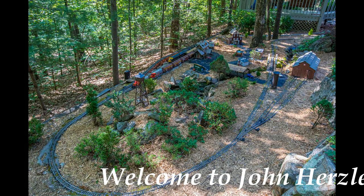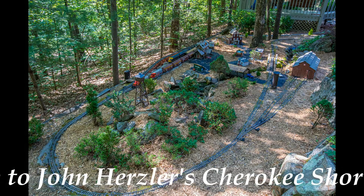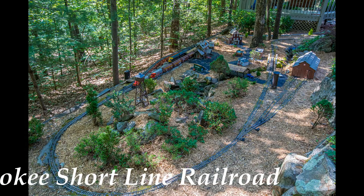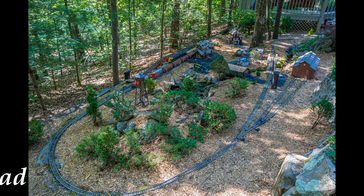Welcome back to the Smoke Signals Model Train Series. I'm Cecil Schneider and we're here today in the backyard of Wildcat resident John Hertzler to see his garden railroad. This is a departure from our past articles on the model railroads of Big Canoe, since all of those were smaller scales and located inside the houses. John's G-scale railroad is located in a relatively flat area in his backyard. John, please tell us how you got into model railroading and how you migrated to this outdoor railroad.